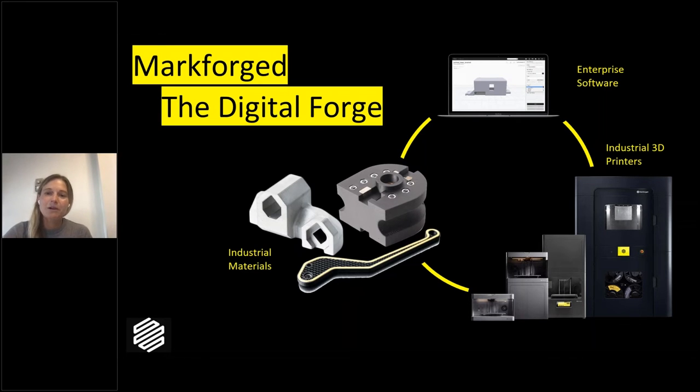The Markforge solution — we call it the Digital Forge — is a platform consisting of our hardware (industrial 3D printers), our industrial materials, and our software that ensures those materials print seamlessly on those systems. Our engineers have taken the time to make sure everything is tuned properly so you get great, repeatable parts without customers having to be experts in additive manufacturing. We want our customers solving their production, manufacturing, or automation needs without needing a dedicated additive manufacturing expert — we try to make additive manufacturing very accessible.